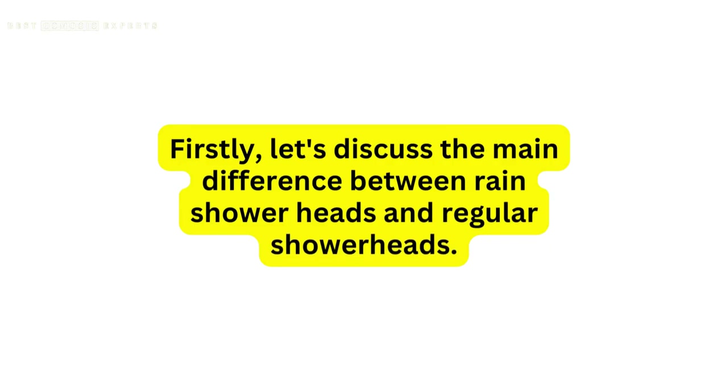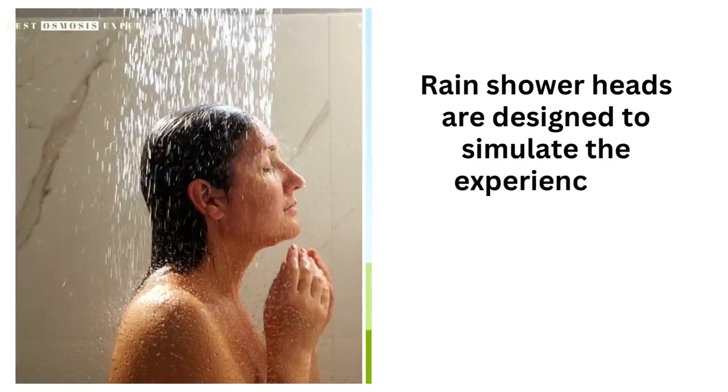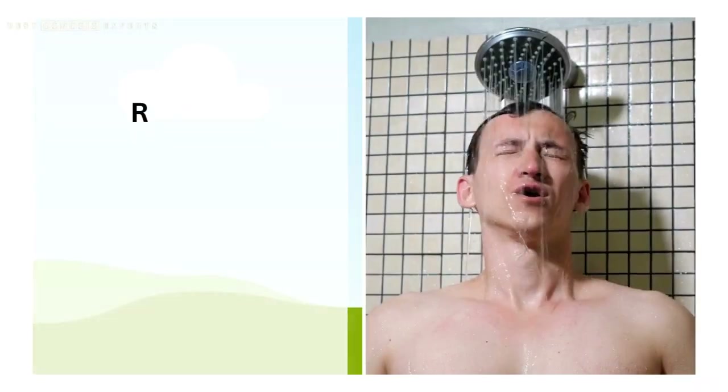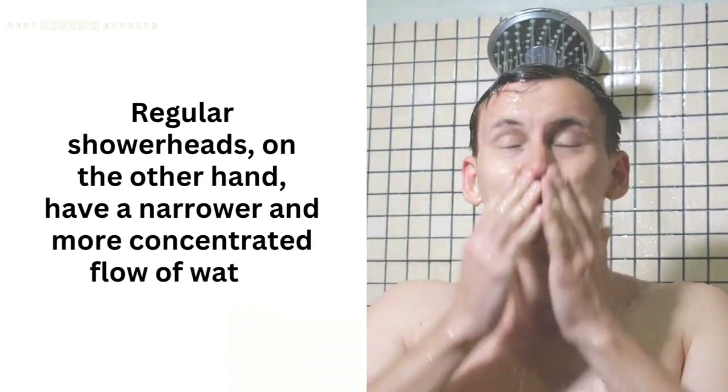Firstly, let's discuss the main difference between rain shower heads and regular shower heads. Rain shower heads are designed to simulate the experience of standing in the rain, with a wider and more even flow of water. Regular shower heads, on the other hand, have a narrower and more concentrated flow of water.